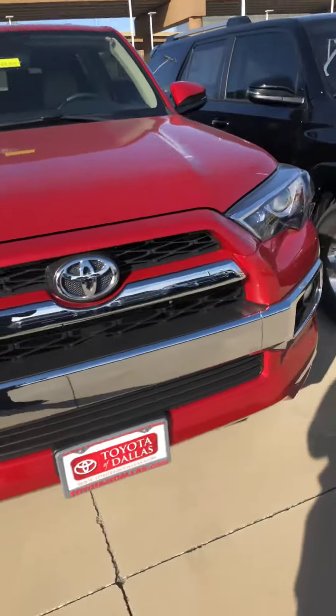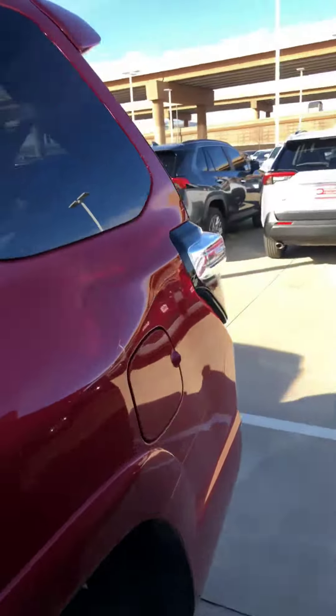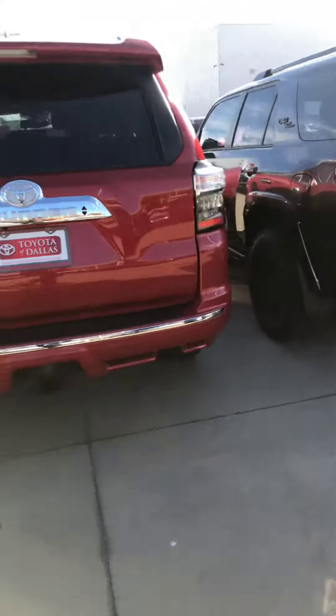Alright, so here's your 2019 Limited Forerunner — the red one with the beige interior, just like you inquired about on our website. This is that exact vehicle and it is here in stock. More than anything, I wanted to reach out, put my hands on it, and let you know that the vehicle is actually here.